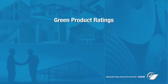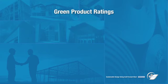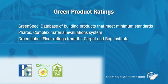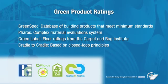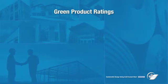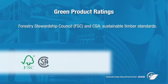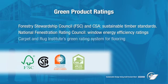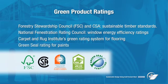In addition to green building ratings, several product rating systems have been introduced to make it easier for designers to assess the impact of specific products. Some, such as Greenspect and Faro's, cover many products, while others focus on a specific category. Cradle to Cradle is based on closed-loop environmental principles, and the Environmental Choice Eco logo signifies multiple environmental attributes. Various trade associations offer product-specific ratings, such as the Forestry Stewardship Council and CSA for Sustainable Timber Standards. The National Fenestration Rating Council provides window energy ratings based on heat loss or gain, the carpet and rug institute's green label covers flooring, and the Green Seal rating applies to paints.